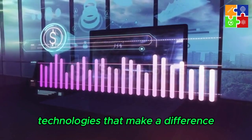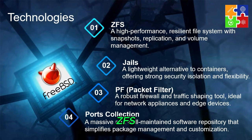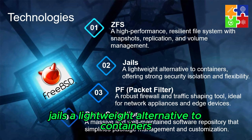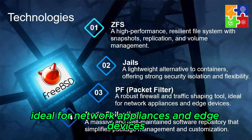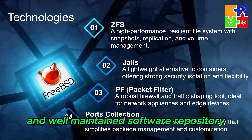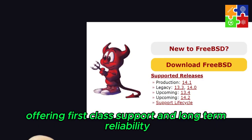FreeBSD isn't just another Unix-like OS. It comes with a suite of technologies that make it uniquely powerful: ZFS, a high-performance resilient file system with snapshots, replication, and volume management; Jails, a lightweight alternative to containers offering strong security isolation and flexibility; PF (packet filter), a robust firewall and traffic shaping tool ideal for network appliances and edge devices; and the Ports collection, a massive and well-maintained software repository that simplifies package management and customization. These tools are not afterthoughts — they are integrated natively into the system, offering first-class support and long-term reliability.